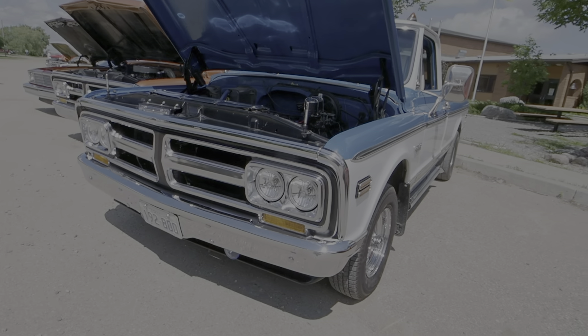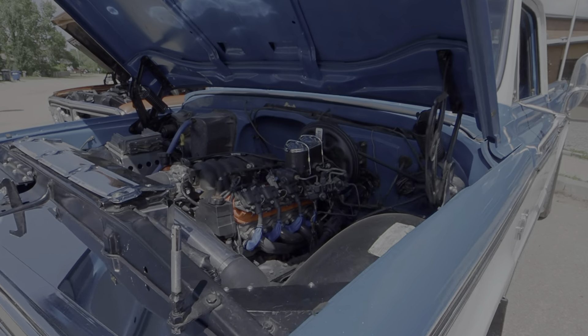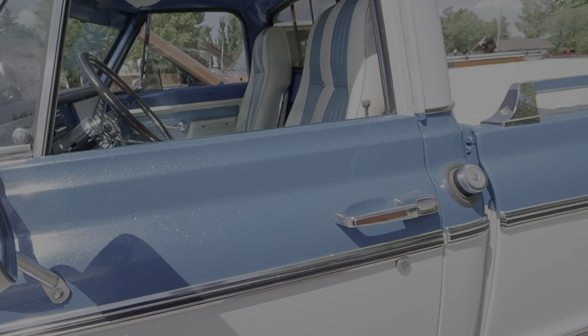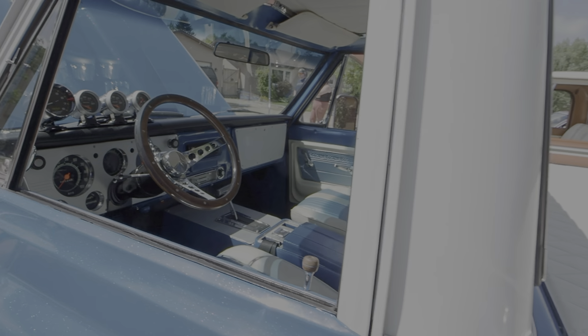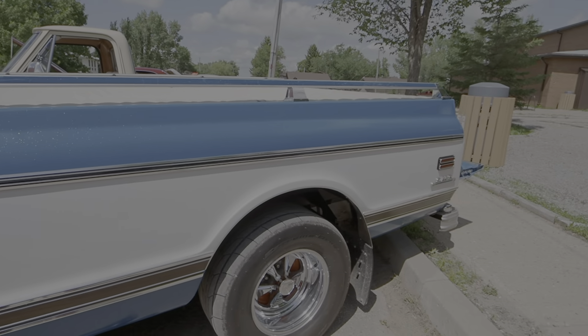Beautiful GMC 1972 — we've seen this truck out before. It's LS powered, very well done inside. It's got a tonneau cover and diamond tuck on it.